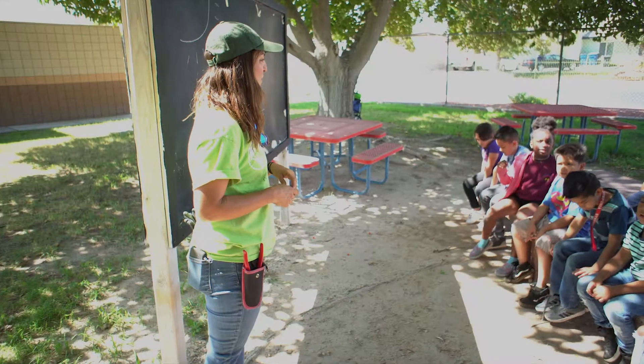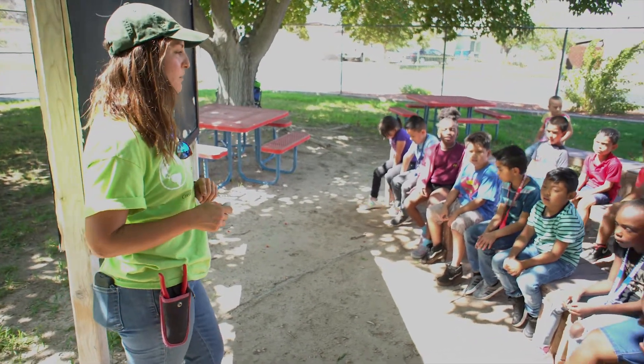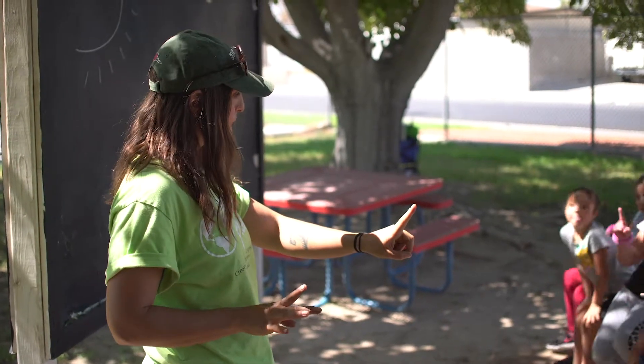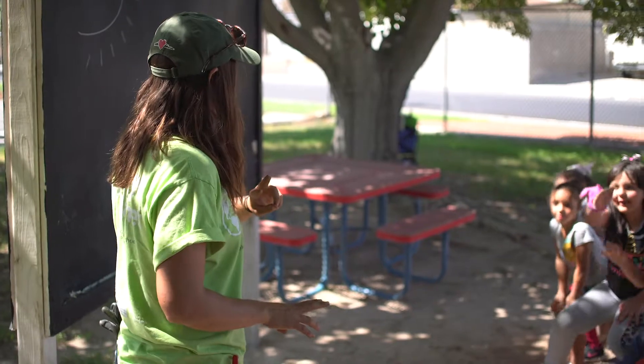My name is Farmer Danielle, and you guys remember the reason why I'm here — that's to teach you all about gardening and plants and nature. So rule number one is that you can touch anything you want but only touch with one finger. Walking, walking.